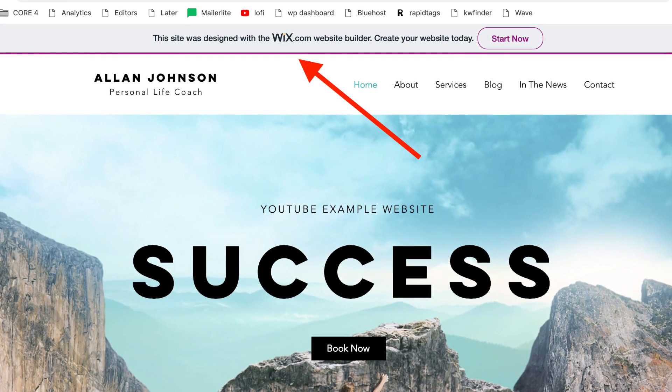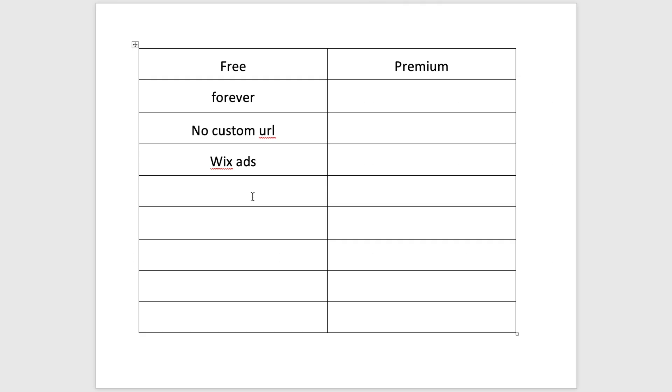You will also have Wix ads throughout your website, which isn't ideal for a professional look — it'll say 'Create your own free website with Wix.' That said, this is fair because they're giving you a free forever website and paying for the hosting on their side. Another big drawback is you can't actually collect payment on site. If you need to collect payment, you have to link off-site to something like a PayPal button.